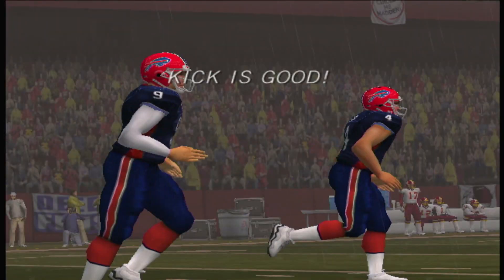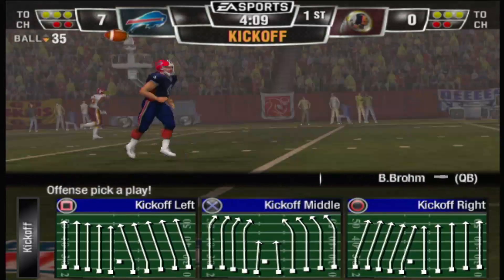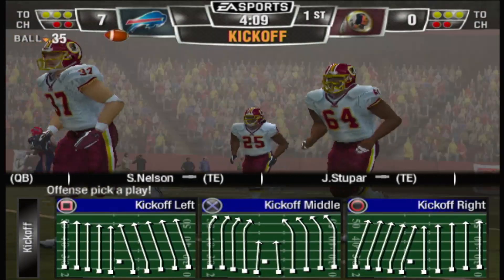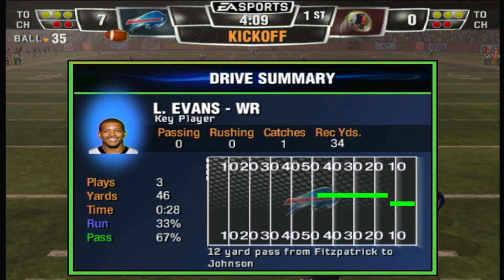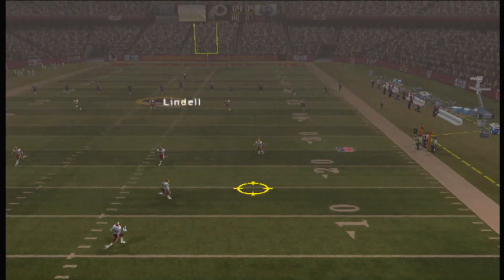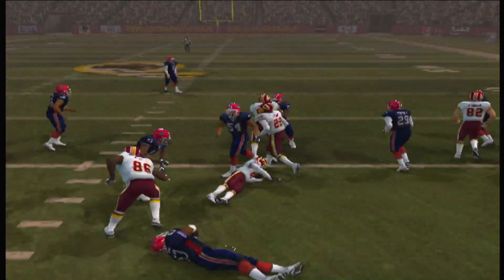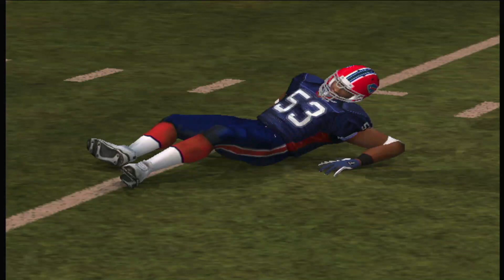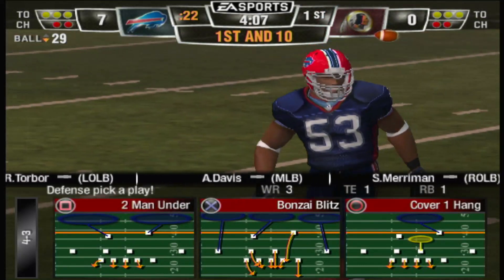Elbow — good on the point after. Buffalo is lined up for the kickoff. Moss back to return. He kicks it high and long. Moss takes the kick at the 15. Down one score, the offense has their eyes set on putting points on the board.